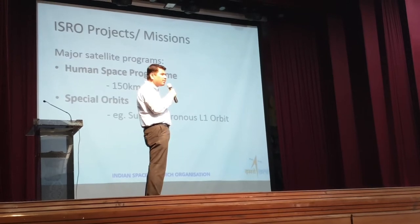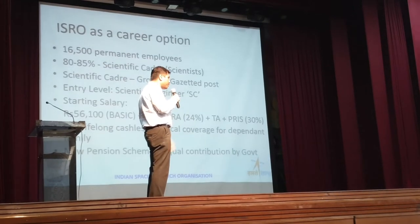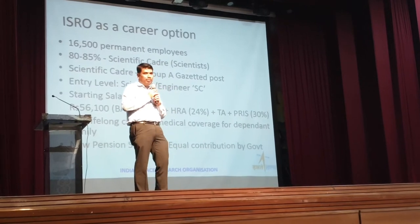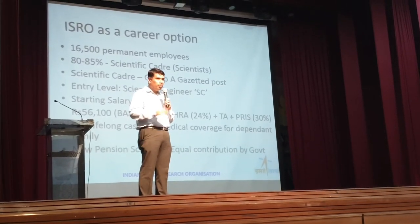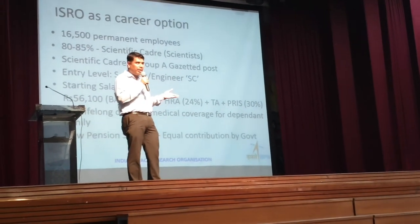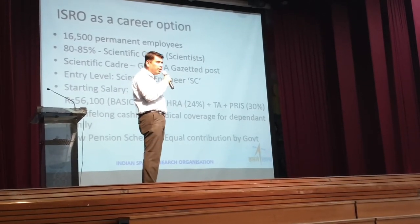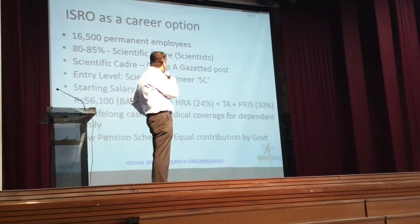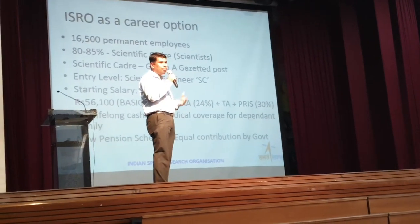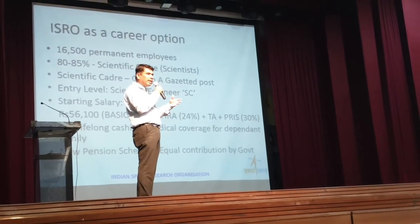Special orbits like Sun Synchronous — basically always inclined towards the sun — we call it an L1 orbit. For friends in 11th and 12th planning to pursue science or engineering, ISRO has career opportunities. ISRO currently has 16,500 permanent employees, and 80 to 85% are from the scientific cadre — that means around 12,000 to 13,000 scientists.